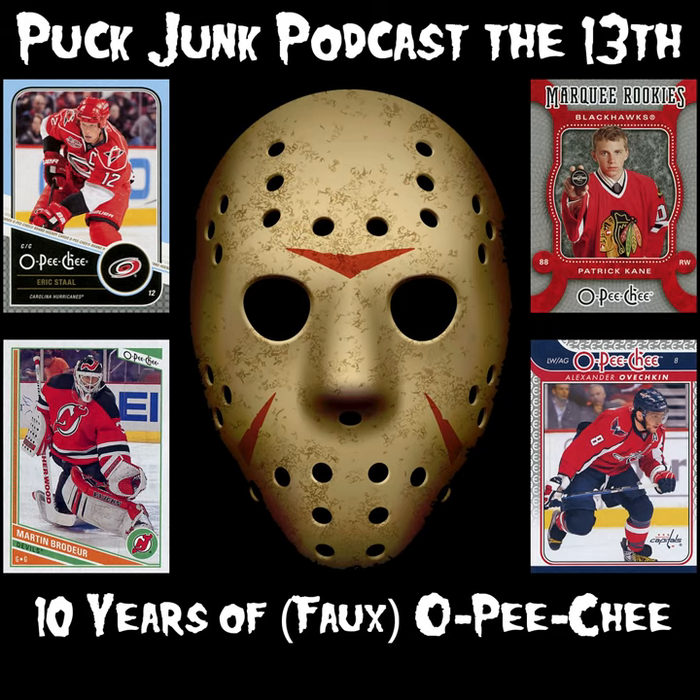Welcome to podcast the 13th. Tim, how you doing today? I am fantastic. Are you peachy? I am OPC! That's funny that you should say that, because today we are going to talk about OPC, or as I like to call the past 10 years of OPC cards: faux peachy. Because they're not made by Topps or OPC, but they're made by Upper Deck, who licensed the name OPC from Topps.